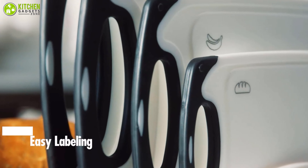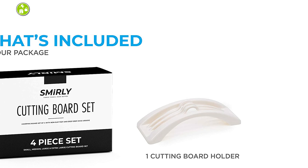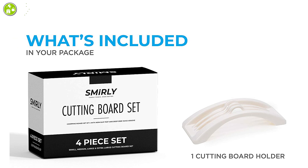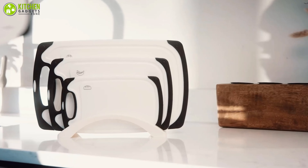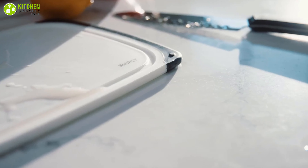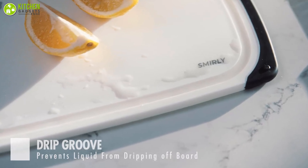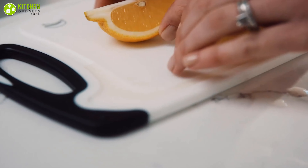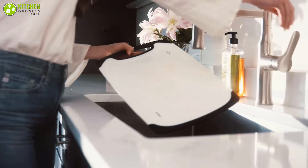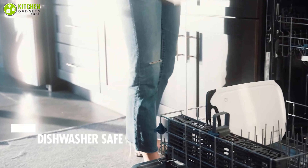This set includes different size cutting boards that you can use for a variety of meal prep work. They have different food markings on each board so you can choose as per your needs. Additionally, a cutting board holder is included with this set, allowing you to keep your pantry and cabinets tidy and organized. Each board has a juice groove that collects liquids from food to prevent them from escaping onto your counter, and side handles make them quick to hold and grab from the counter.